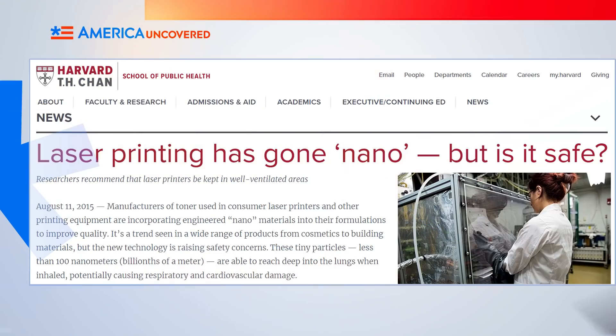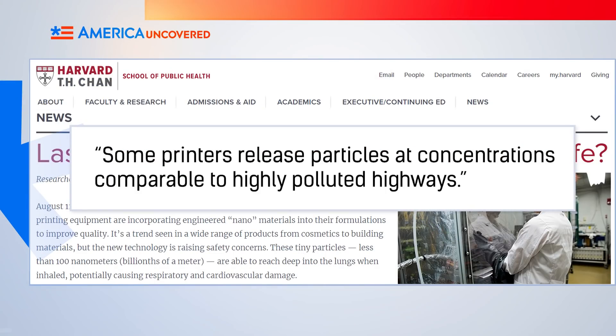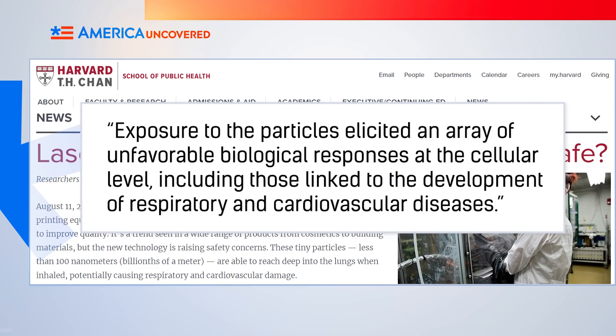In 2015, Harvard researchers did a study on nanoparticles used in ink toner. Not only did they find that some printers release particles at concentrations comparable to highly polluted highways, but also that exposure to the particles elicited an array of unfavorable biological responses at the cellular level. And I thought the most unfavorable biological response to ink toner was the mini stroke you have when you see the price.